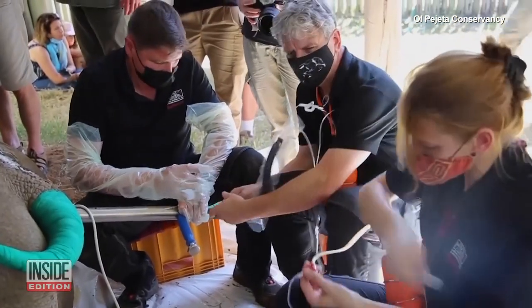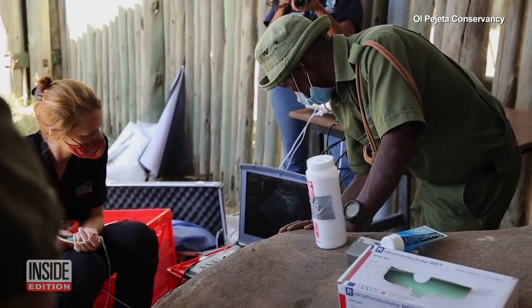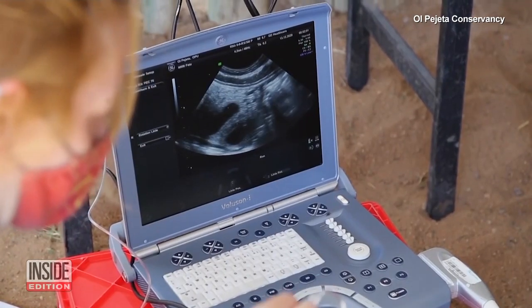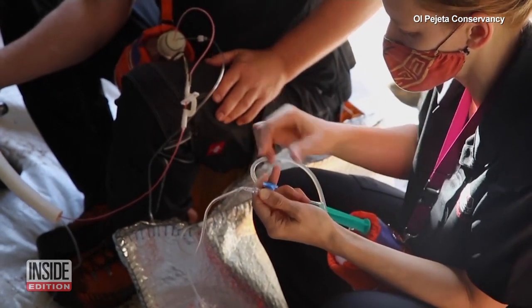In Kenya they're using IVF, in vitro fertilization, to create rhino embryos using eggs from the remaining two females and sperm collected from northern white rhino males before they died.